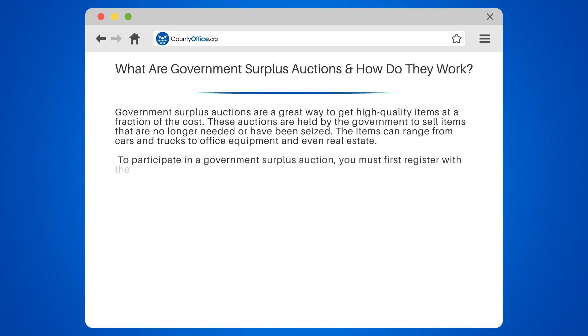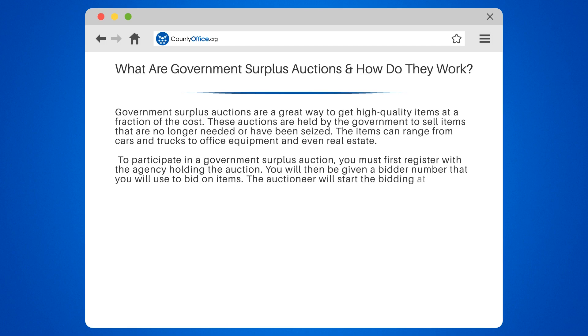To participate in a government surplus auction, you must first register with the agency holding the auction. You will then be given a bidder number that you will use to bid on items. The auctioneer will start the bidding at a set price, and bidders will raise their hands or call out their bids until the highest bid is reached.